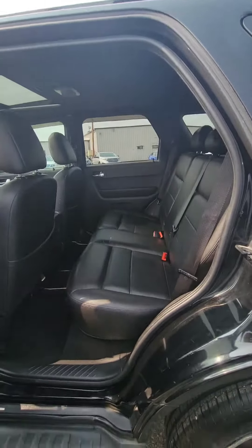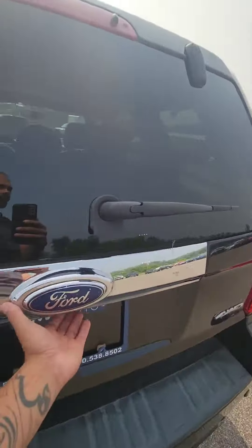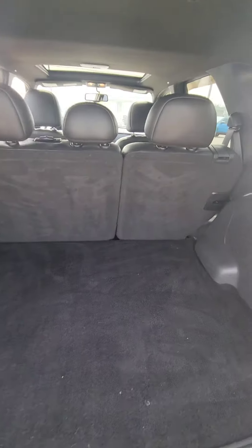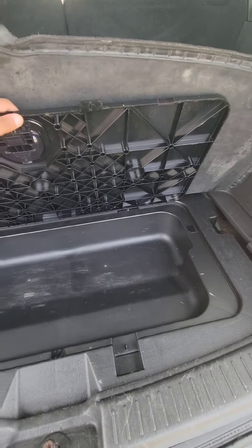Plenty of space in the back seats, plenty of leg room. And tons of space in the hatch. Of course, you're going to have an extra little storage back here too.